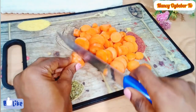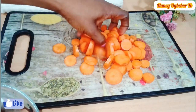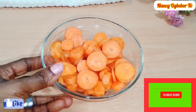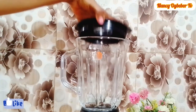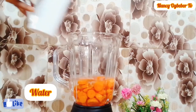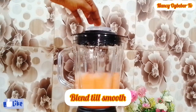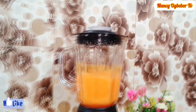I'm going to blend this until it is very smooth. I did some research about carrots and here are some amazing benefits you can get from consuming them. Carrots may improve your eye health, they are highly nutritious, they may boost your immune system, and they help strengthen your bones.